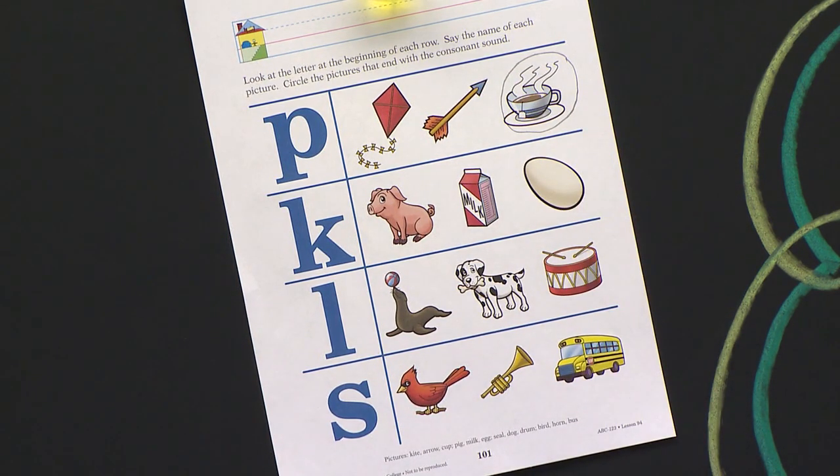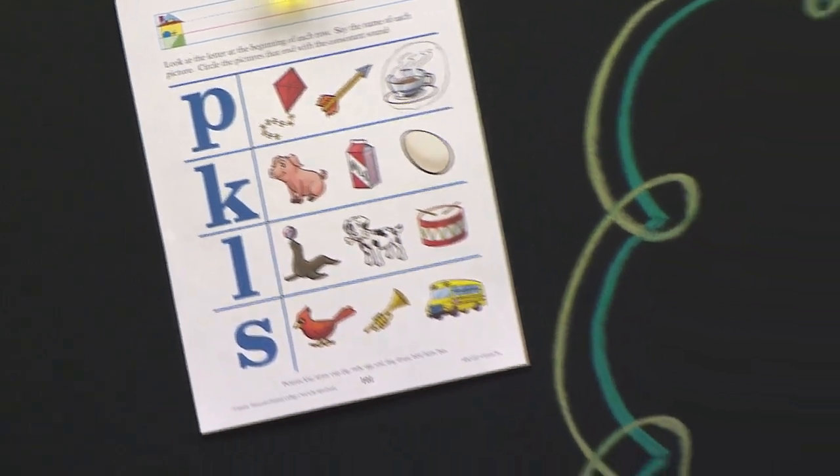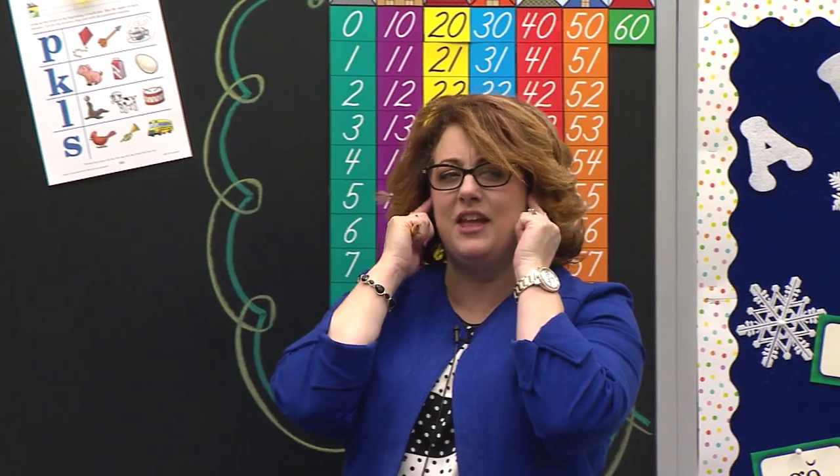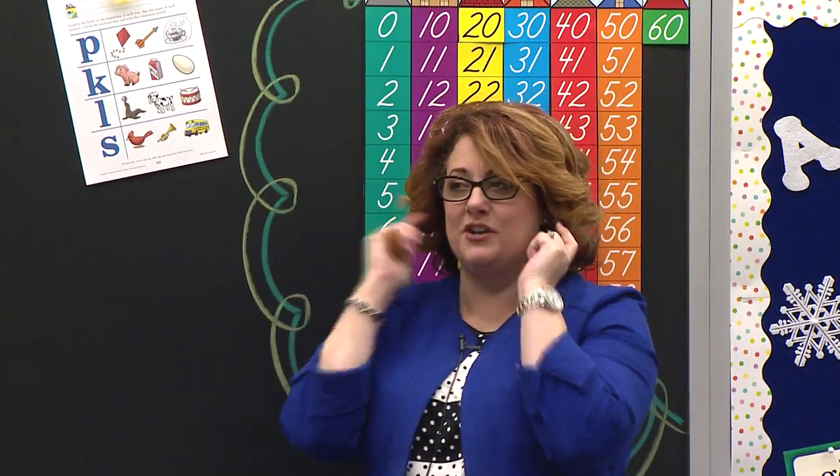So we have to listen today. We're not listening for the beginning of a word. We're listening at the end. So we have to really think with our brain and listen with our ears today and look at each picture. This is going to be a fun paper.